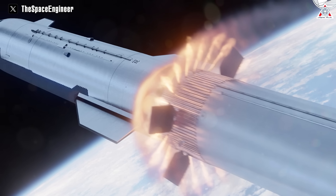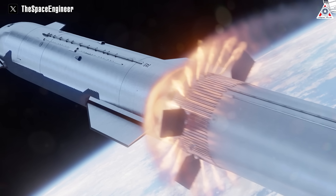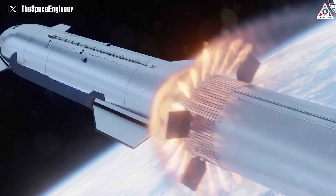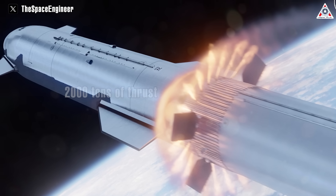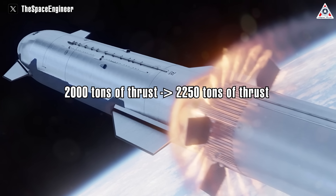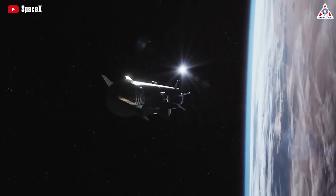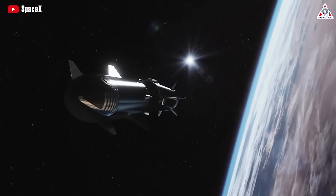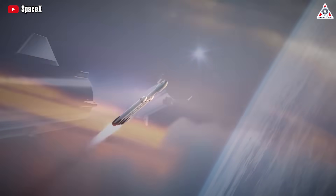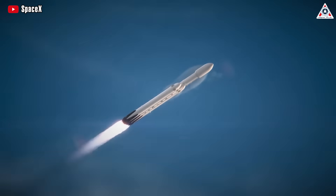At stage separation close to vacuum, a stretched Starship with three sea-level optimized Raptors and six vacuum-optimized Raptors should produce at least 2,000 tons of thrust, and possibly more than 2,250 tons, depending on engine performance. At that upper level of thrust, Starship's upper stage would be just 10% less powerful than the first stage of Falcon Heavy, the most powerful operational rocket in the world.